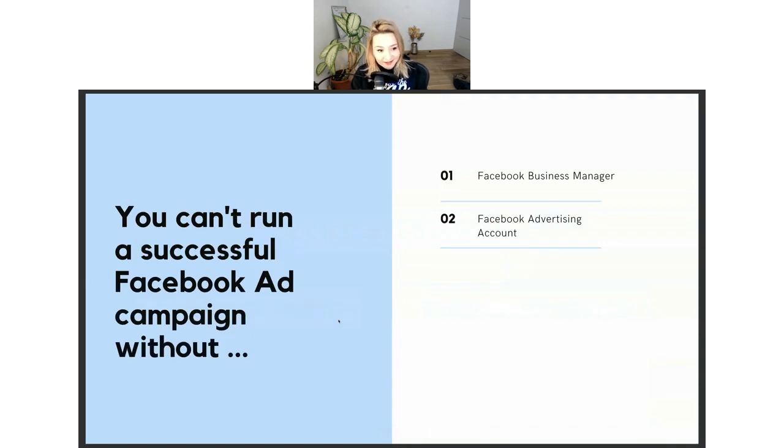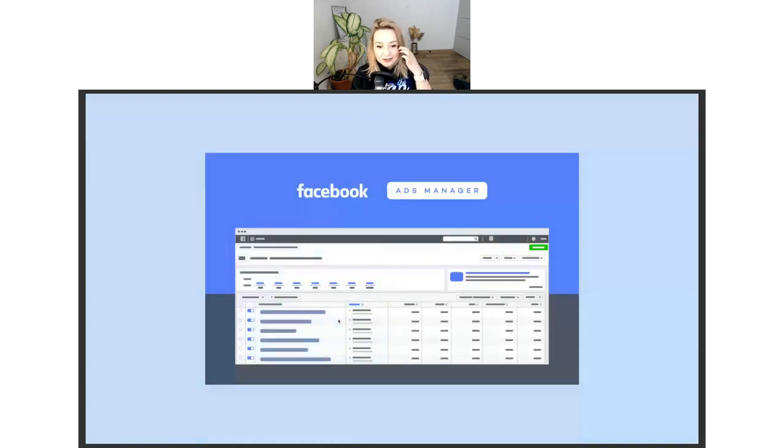The second thing you need is a Facebook advertising account. Without a Facebook advertising account, you won't be able to run Facebook ads. It's essentially a tool that allows you to run Facebook ads.